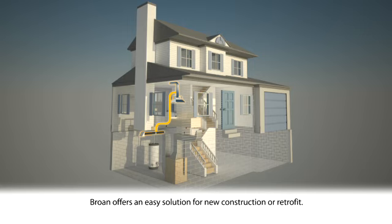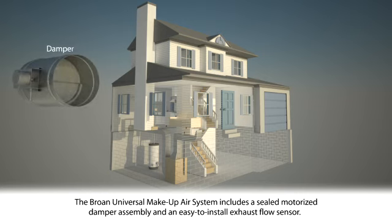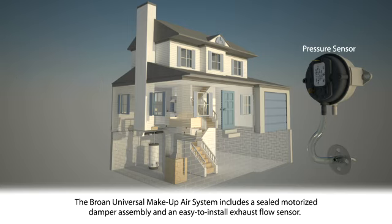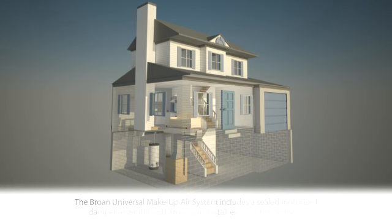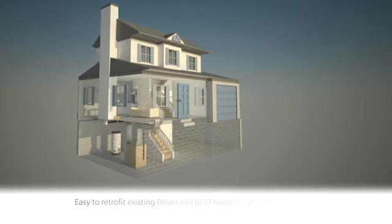The Brone universal makeup air system offers an easy solution for new construction or for retrofitting existing range hood installations. The system includes a sealed motorized damper assembly and an easy-to-install exhaust flow sensor that provides a synchronized system. The installation requires only low voltage wiring to the sensor and makeup air damper.